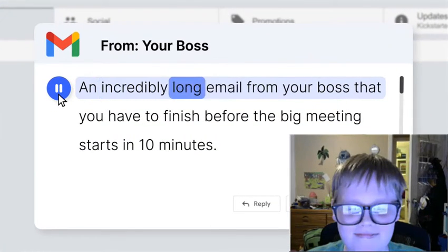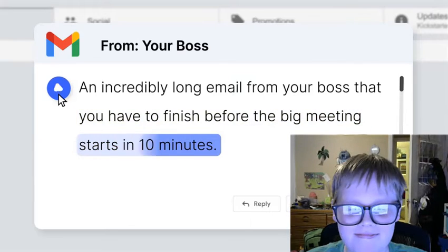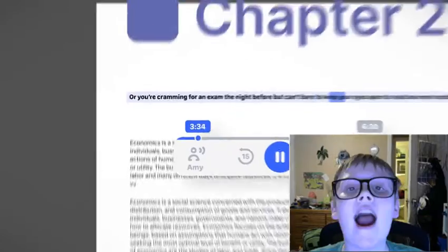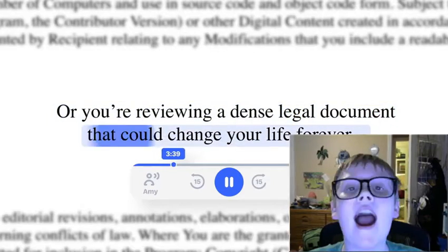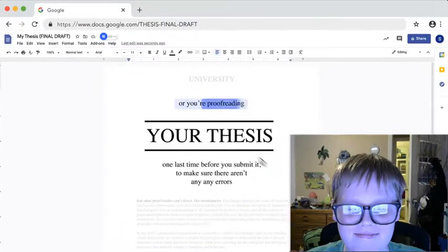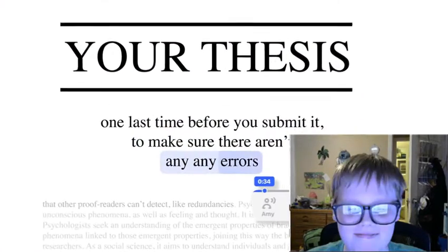So let's say you have to read an incredibly long email from your boss that you have to finish before the big meeting starts in 10 minutes. Or you're cramming for an exam the night before, but can't bear to keep your eyes open to read one more textbook chapter. Or you're reviewing a dense legal document that could change your life forever. Or you're proofreading your thesis one last time before you submit it to make sure there aren't any errors.